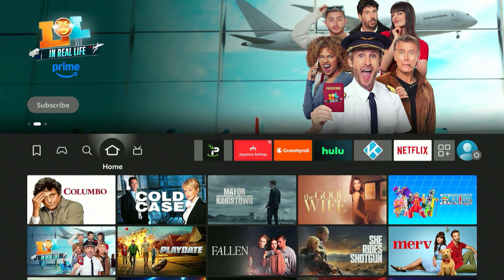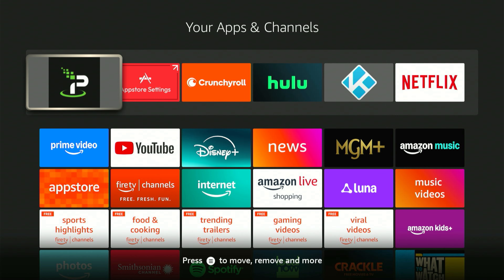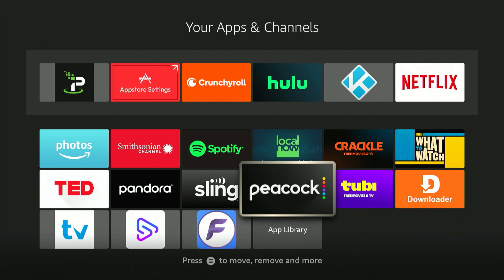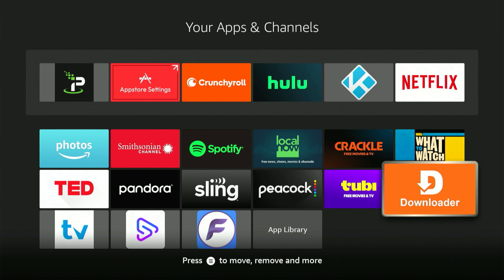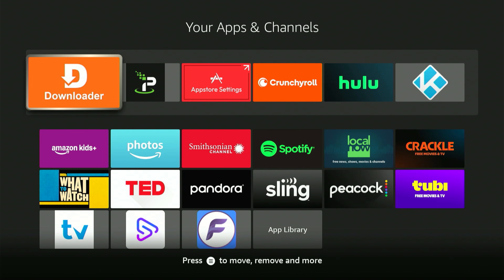Now let's find all those apps we just installed. Click the icon with three squares and a plus sign — this shows all your apps, and the newest ones are at the very bottom. Highlight one of those new apps, then click the three-line button on your remote. A menu will pop up — click "Move to Front" and you'll see the app move from the bottom to the top. Hit the home button.